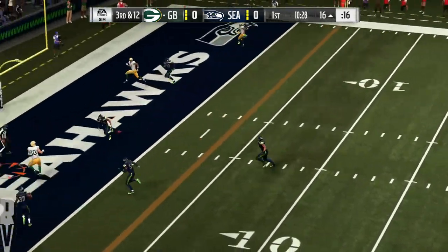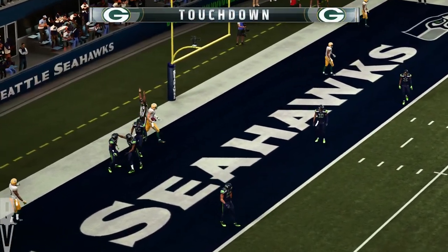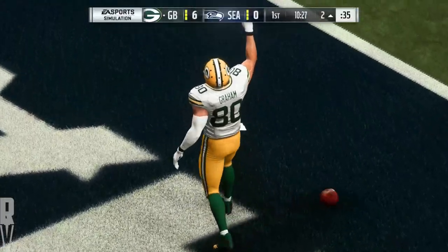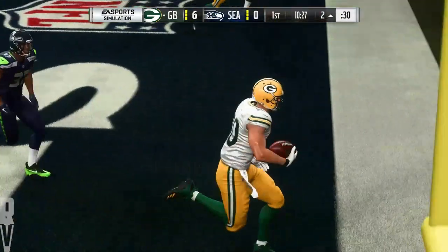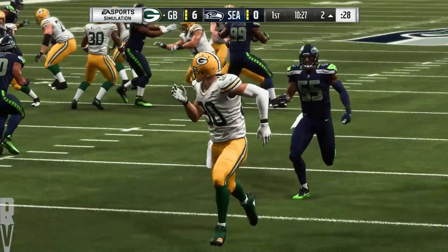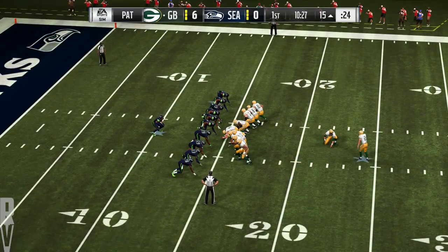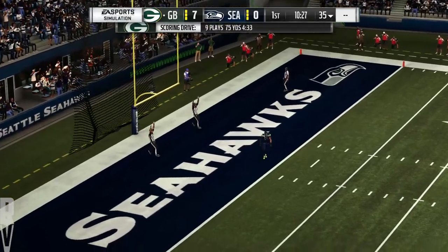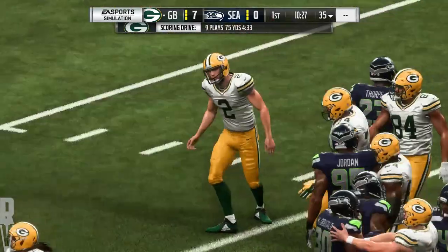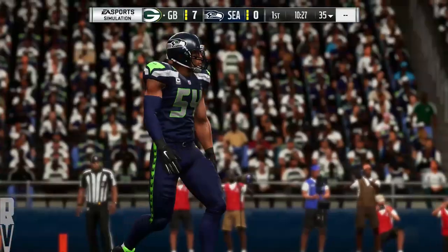Shotgun now for Rodgers — touchdown Packers! Jimmy Graham, a 16-yard touchdown. The Packers take it right down the field and score on the opening drive. Aaron Rodgers no longer has a safety blanket named Jordy Nelson in the red zone anymore, but picking up Jimmy Graham — that's a heck of a consolation prize. Jimmy Graham has had four seasons of ten touchdowns or more, including ten with the Seahawks in 2017. Extra point up and good by Crosby, and that makes the score 7-0.